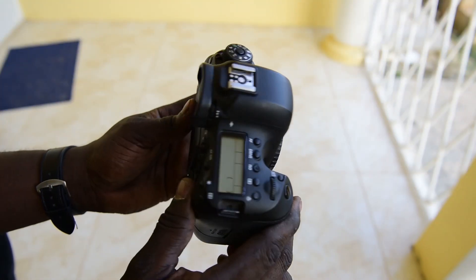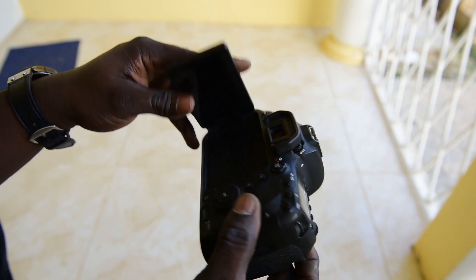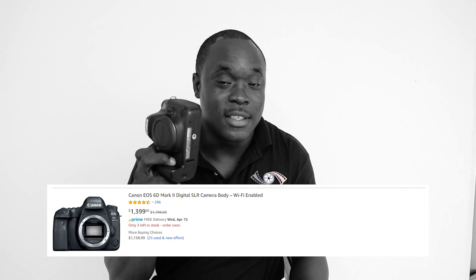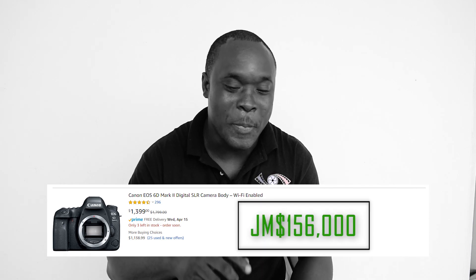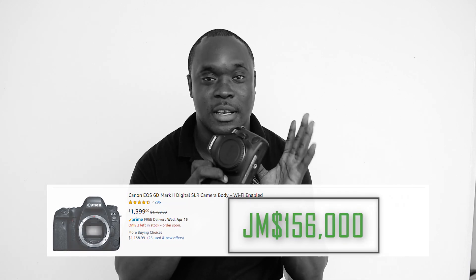Next up we have the Canon 6D Mark II. It's a very nice camera for taking photos. This camera is currently being sold on Amazon for between $1,200 and $1,300. However, to purchase this camera using Jamaican currency, you would need $156,000 — yes, $156,000 just to get the camera body alone.